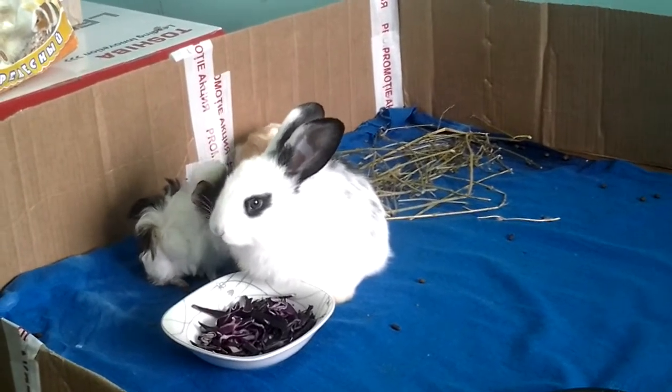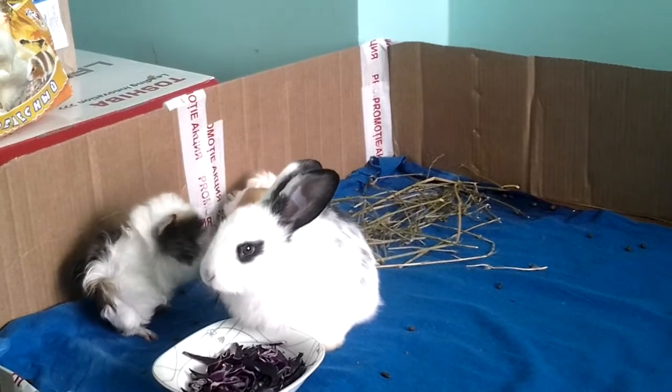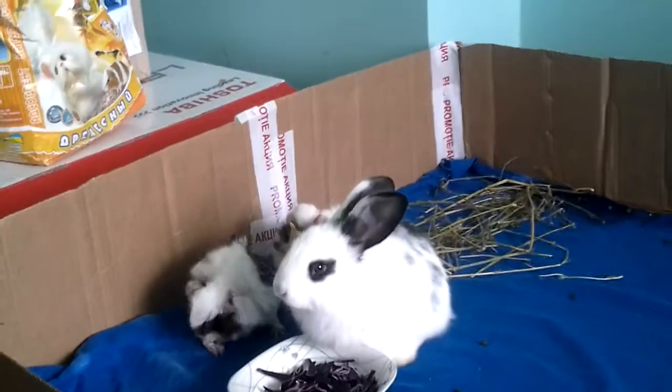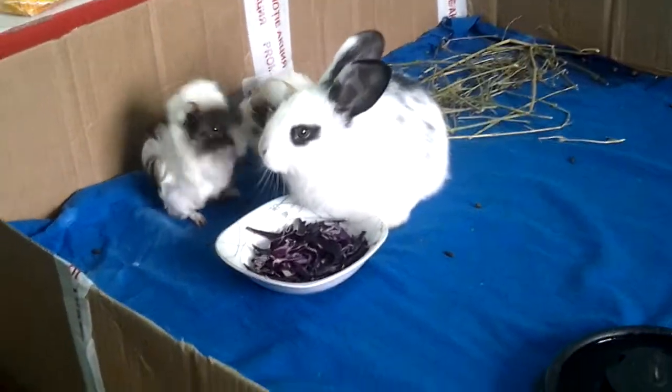Hope you like my new bunny. We got it — we don't know the gender yet, so we got it — let's say this is its second day here. We got it two days ago. Guinea pigs have been here for about a week now.